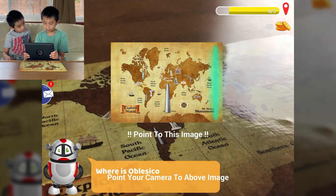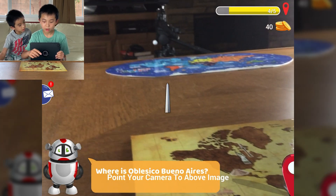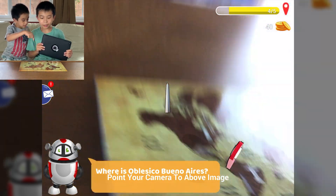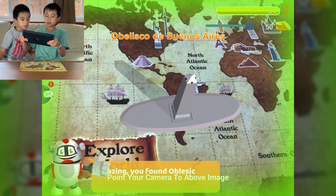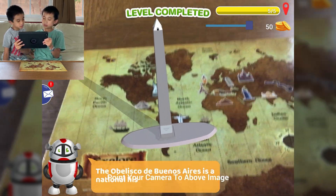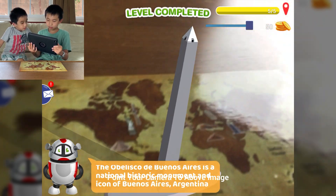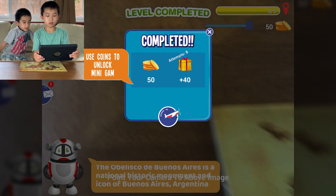Where is Obelisco, Buenos Aires? The Obelisco — that's it, it's in South America. It's an obelisk. Amazing — you found Obelisco, Buenos Aires. Level completed! Obelisco de Buenos Aires is a national historic monument and icon of Buenos Aires, Argentina. Well done, level completed.